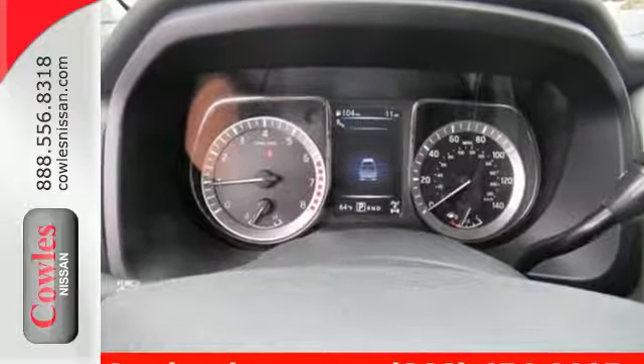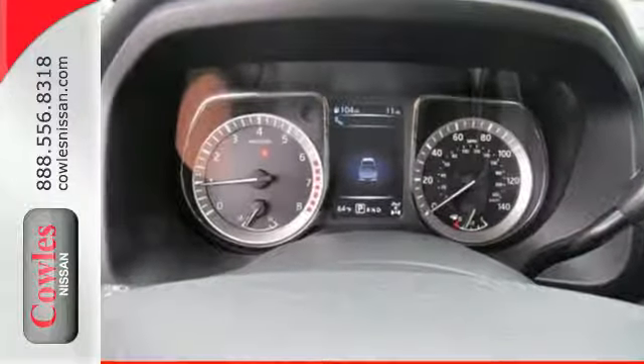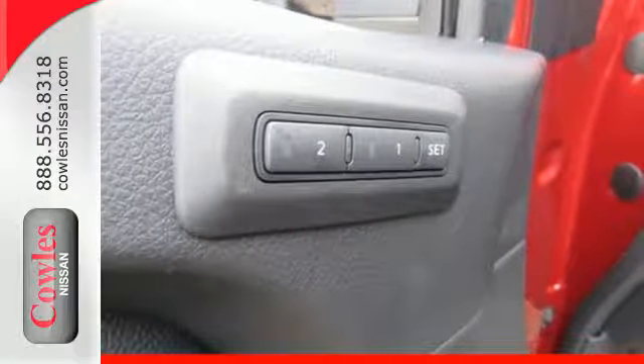Extra room was created in the smartly designed interior, leaving you plenty of storage space and a place to stretch your legs.